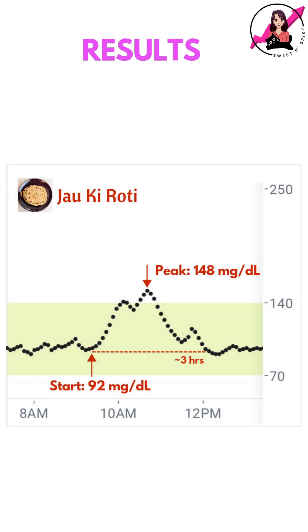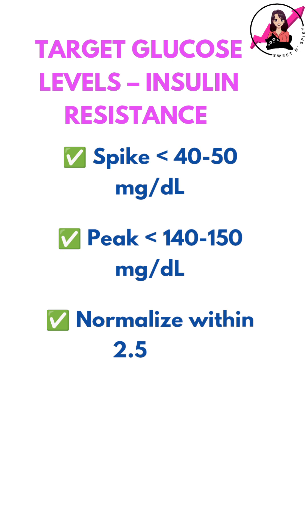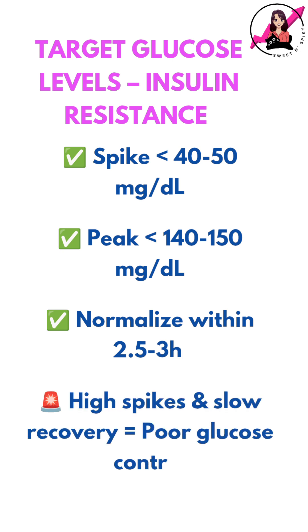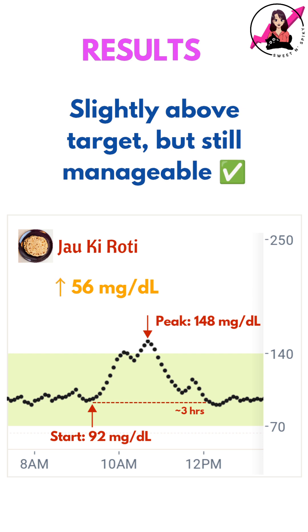Here's what my CGM recorded. My blood sugar rose by 56 mg per dL and took around 3 hours to come back down. With insulin resistance, my goal is to keep my post-meal spike under 40-50 mg per dL and return to baseline within 2.5-3 hours. In this case, the spike was just above my target range but still within a manageable zone.